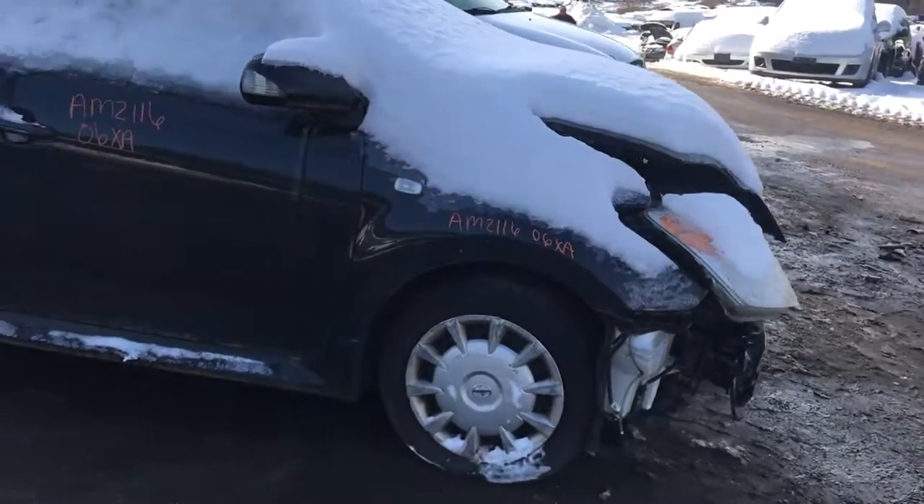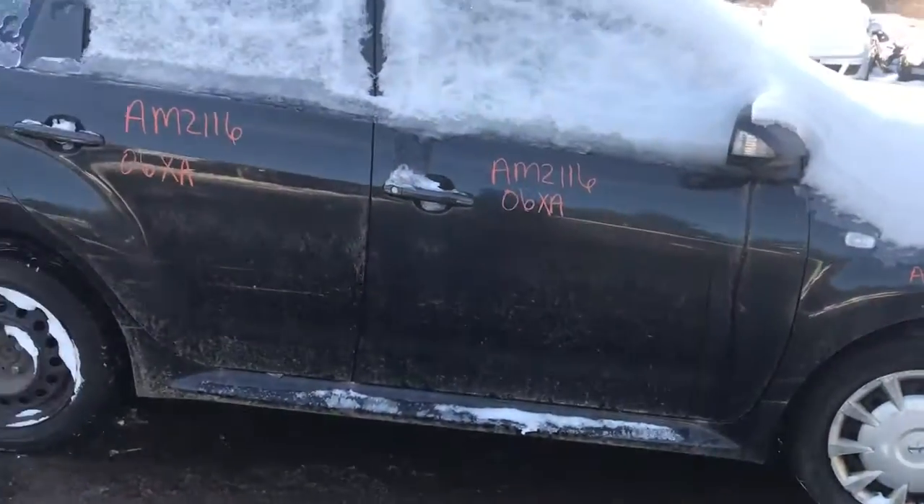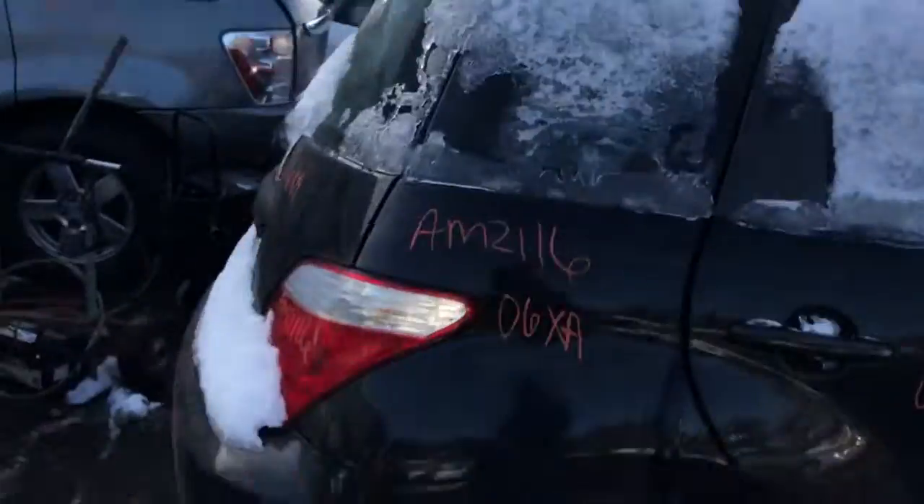Hit the nose. The passenger fender didn't make it, but both passenger doors are good. Quarter's good. Quarter window's good.